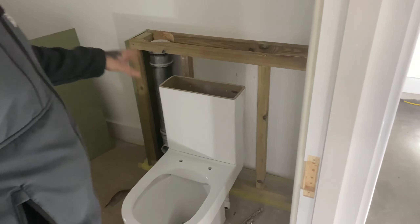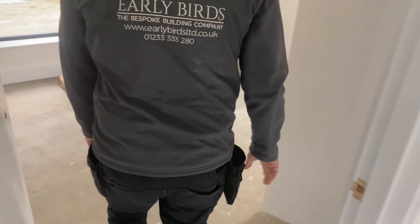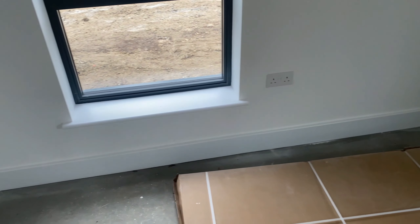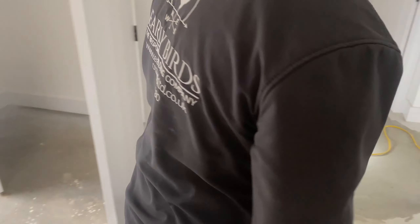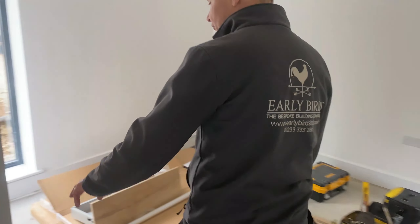Then as you come in here, got another bedroom — look at the storage, love it, brilliant. Like the window boards. The guys know how fussy we are — we make sure all the margins are the same and they're all nice and level. Perfect. And the same in here — still more storage, beautiful.